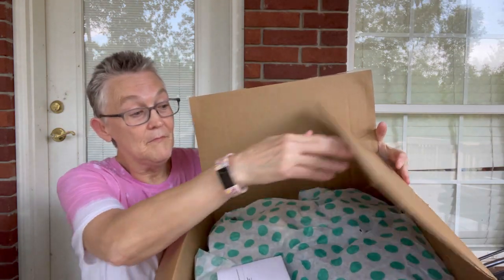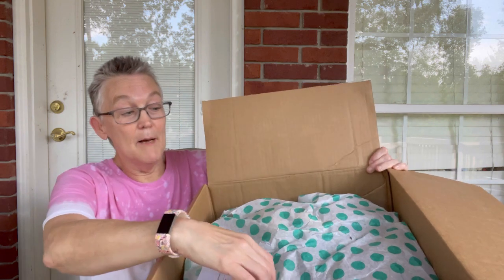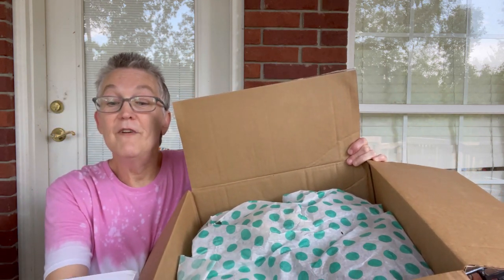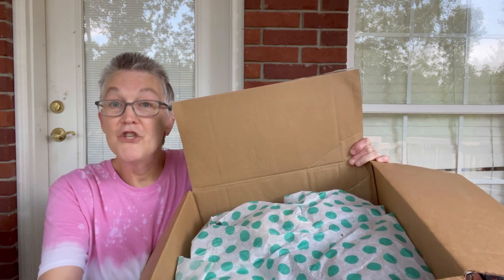I have already opened the box but have not looked in it. It has the traditional teal polka dot paper. It is from ThredUp — their 15 pairs of shoes box. I love to pick up shoes and I'm excited about seeing what's in this. I paid $80 for the box plus tax.